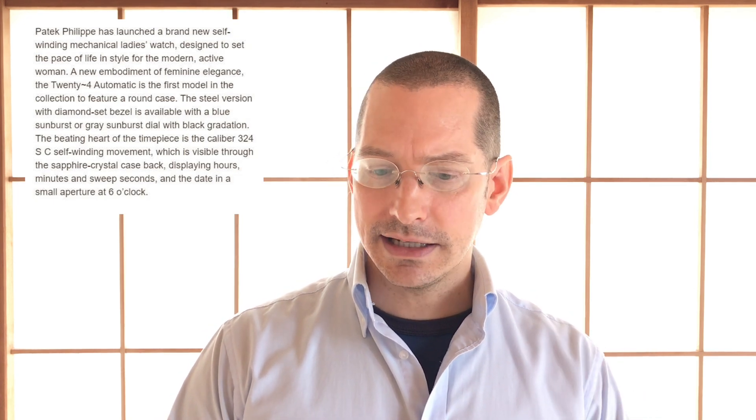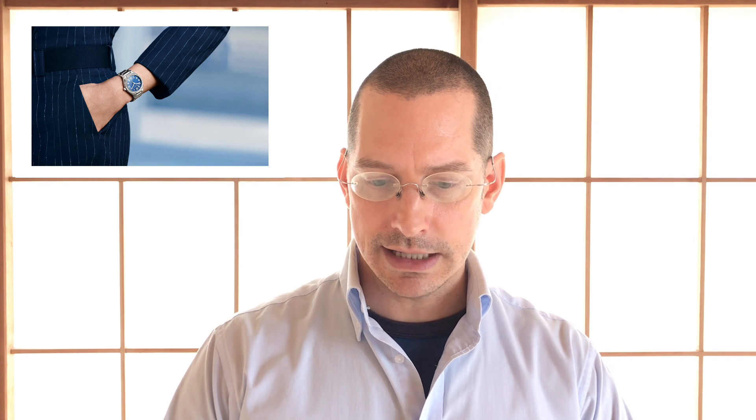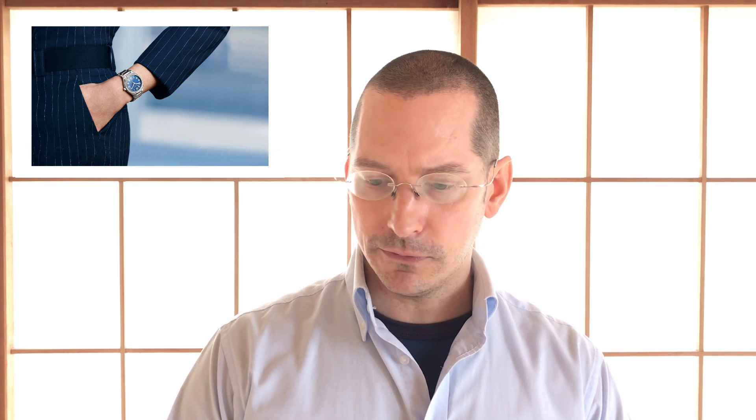This is a Patek and it's not a quartz — it's a mechanical Patek. You can see it's blue and I'm wearing some blue in honor of Petra's forthcoming acquisition. Patek Philippe has launched a brand new self-winding mechanical ladies watch designed to set the pace of life in style for the modern active woman. A new embodiment of feminine elegance. The 24 Automatic is the first model in the collection to feature a round case. A circle is a symbol of infinity — what better to measure infinite time than a circular watch?